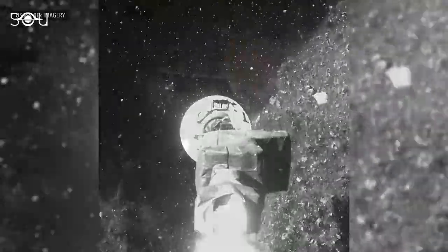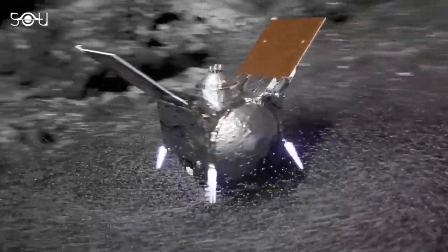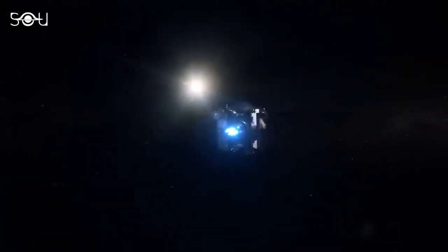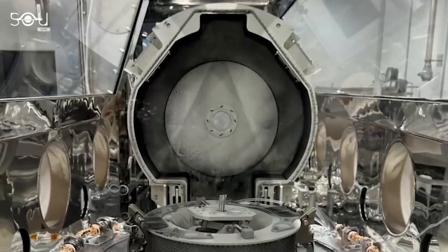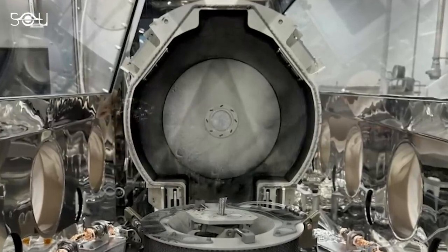The sample weighed 100 grams more than what was collected at Bennu. This was unexpected, as the sample was safely stored in a sealed container all along the way. So, how did this happen in the first place? What's the source of the unexpected black dust on the avionics deck of the canister?